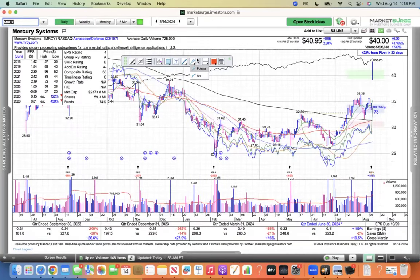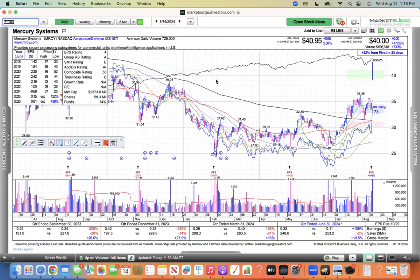I don't want to poo-poo any rally or stock that's going higher — it's just defense names are not what we're looking for. At this stage of the bull market, maybe with interest rates coming in, maybe we're going to get some different type of leadership.